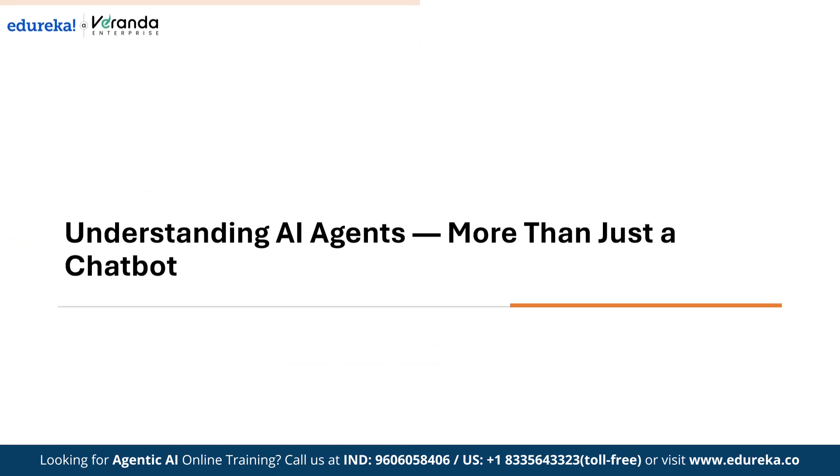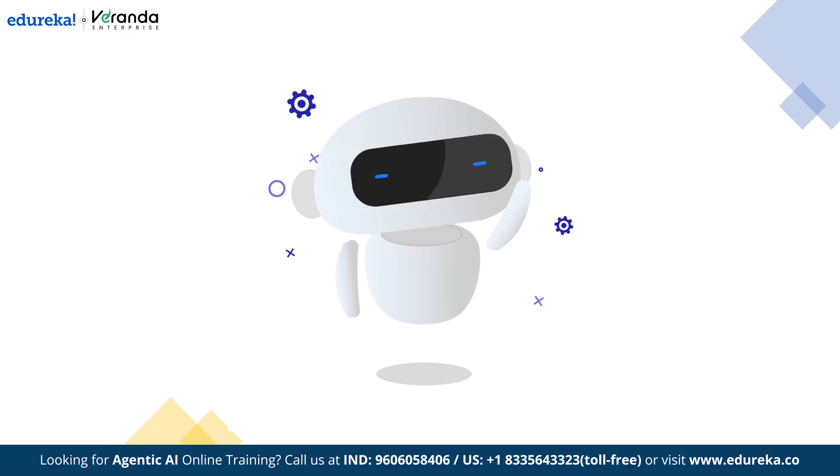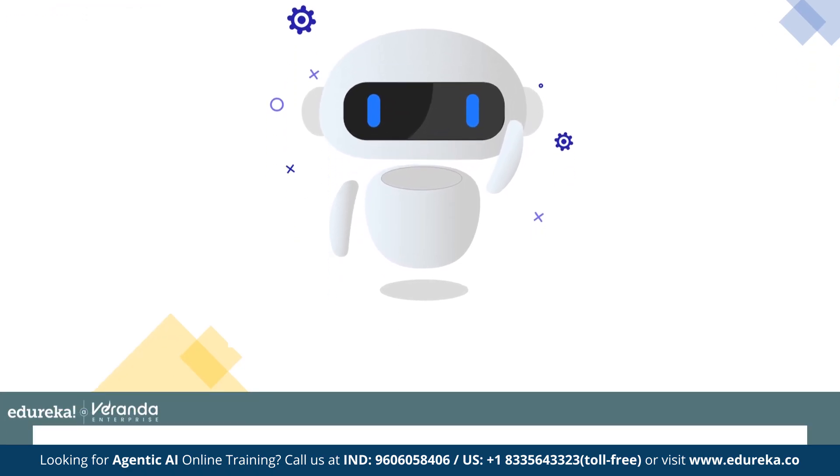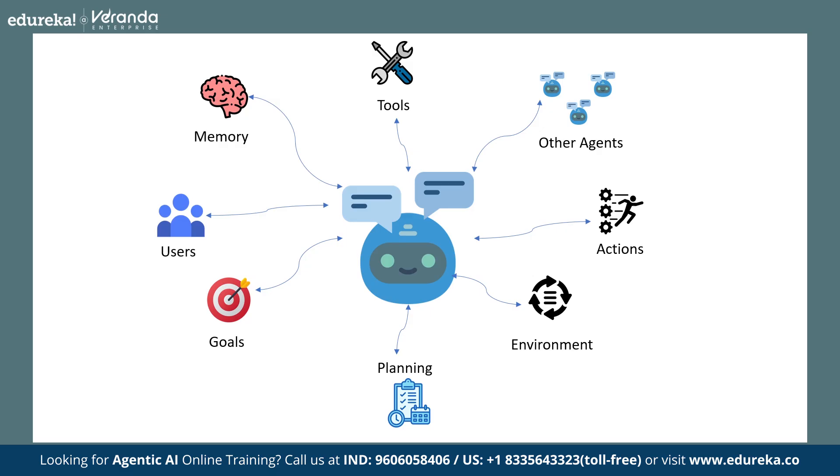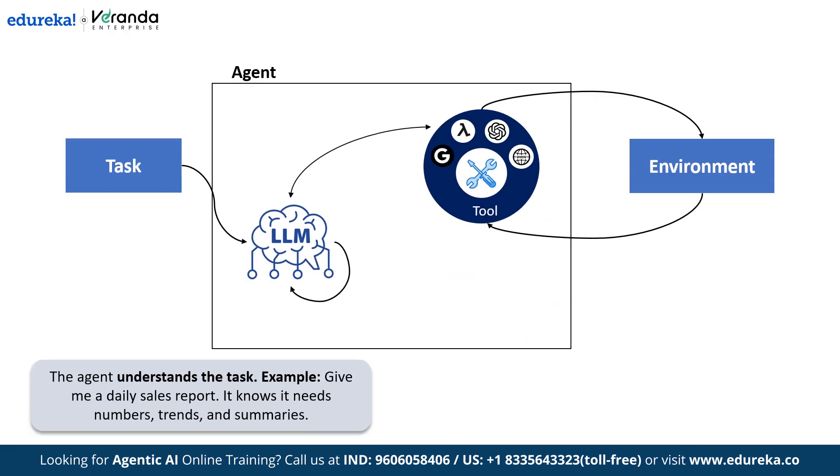When most people hear 'AI agent,' they picture a simple chatbot. But real AI agents go far beyond just replying to questions. An AI agent is a system that can understand a goal, plan how to achieve it, act on that plan, and learn from the results — all without constant manual input. For example, if you say 'give me a daily sales report,' it knows it needs numbers, trends, and summaries.